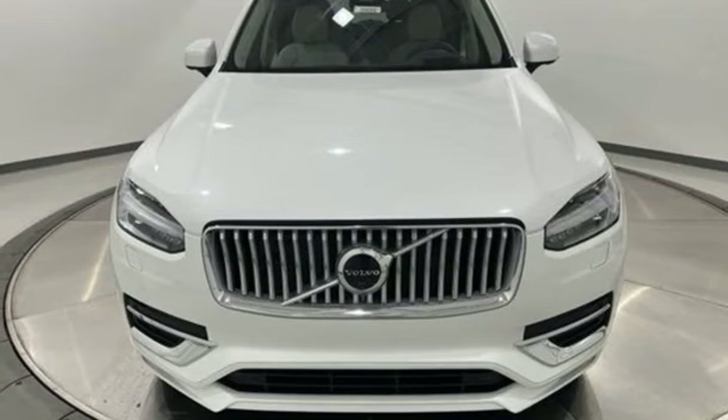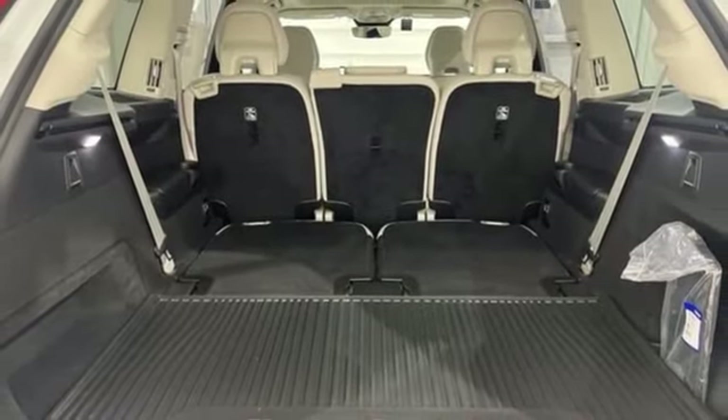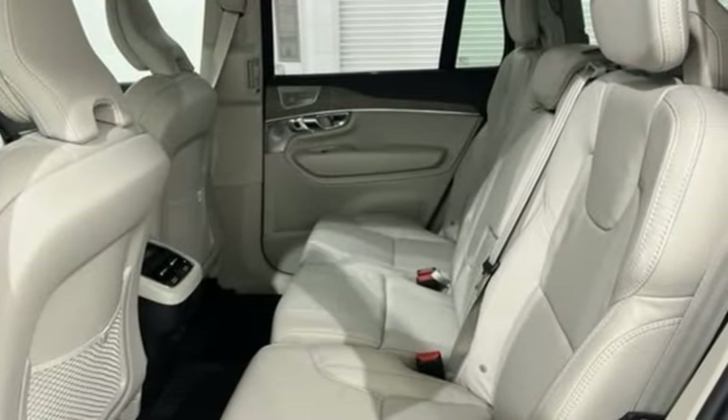Steering assist cruise control, streaming audio, memory exterior door mirror settings, multi-zone climate control, front and rear camera parking sensors, and automatic transmission.